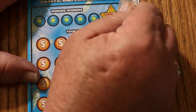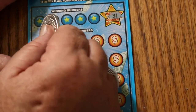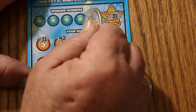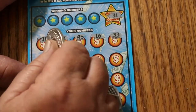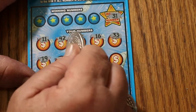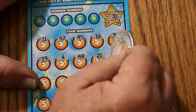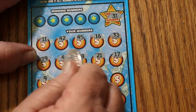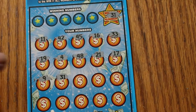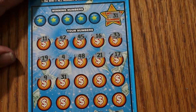Last ticket, end of the book. Win-it-all number is going to be 31. Numbers: 11, 42, 45, 16, 33, 19, 4, 48, 21, 17, 9, 31. Win-it-all number! Right there. Boom. Boom. Boom. I love hitting those.